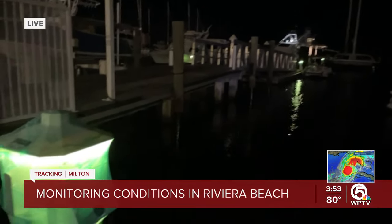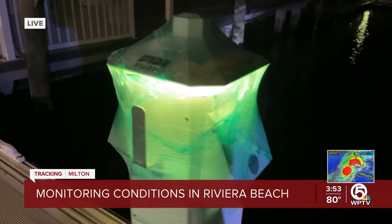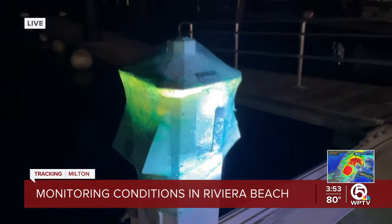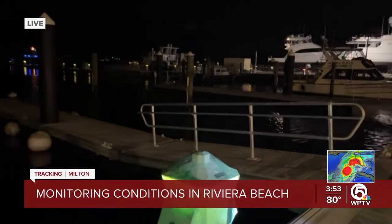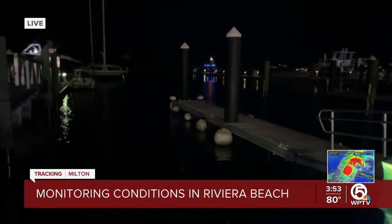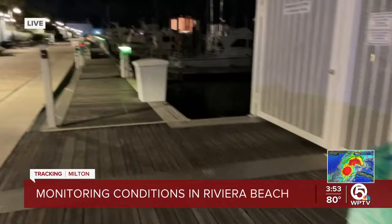We did start in Palm Beach this morning and then went to downtown West Palm Beach, South Florida Fairgrounds. We were told that FPL was going to do a staging area there — they had not done that as of 2 a.m. We went over to the Palm Beach Kittle Club and did see the emergency response set up there with mobile bathrooms and mobile offices.